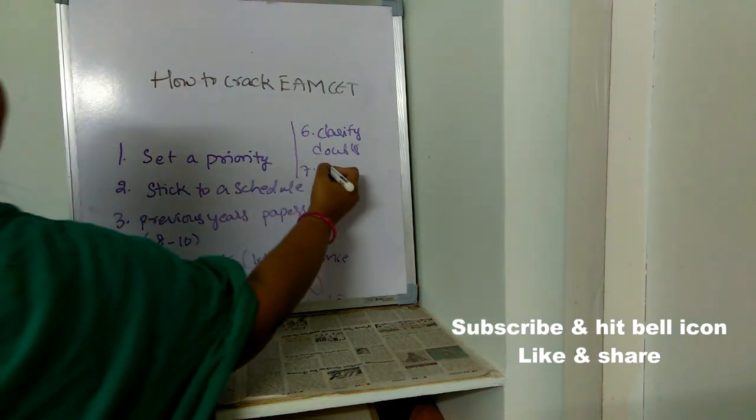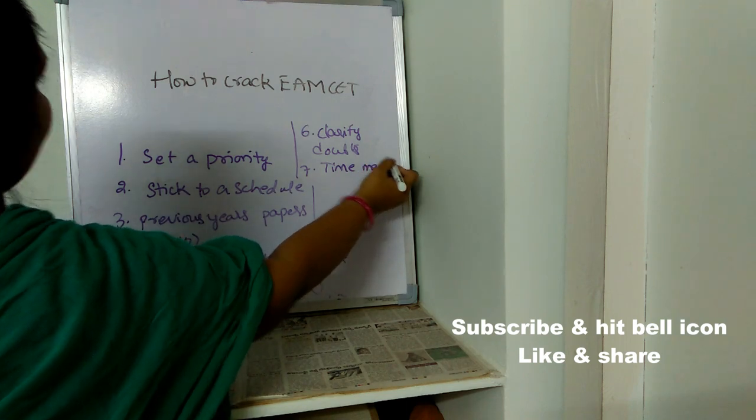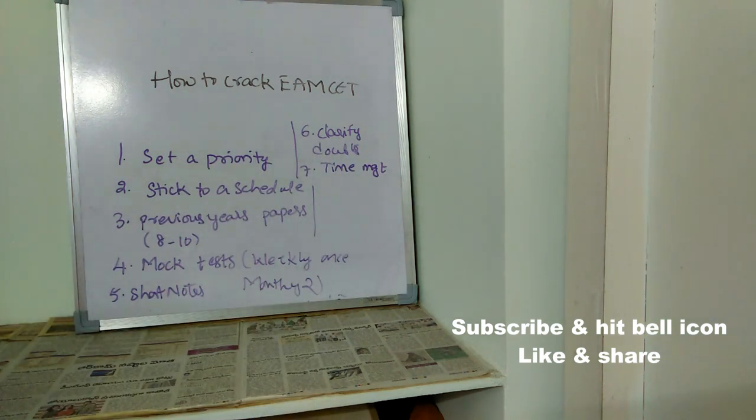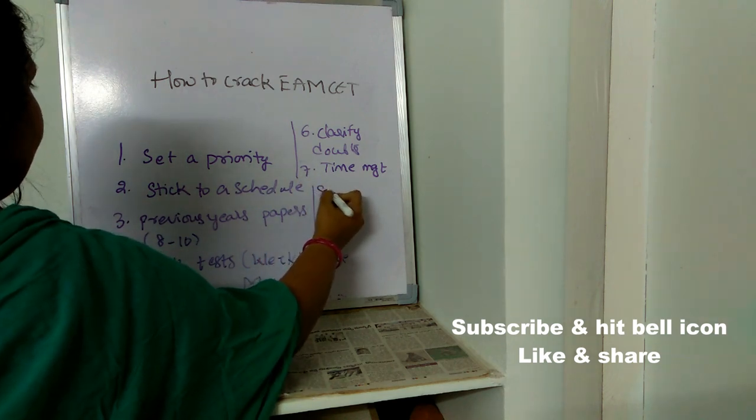The seventh important point is time management. You will have very limited time to solve the entire paper. Read each question twice; if you're not getting the answer, just move on to the next question. Don't waste more than one to one-and-a-half minutes on any single question.